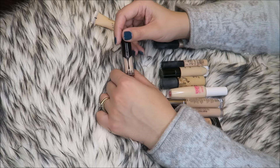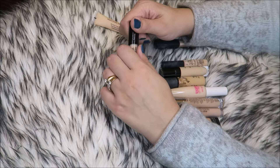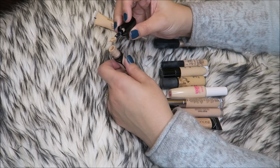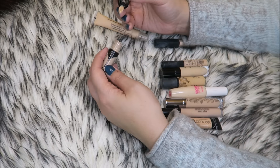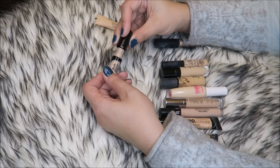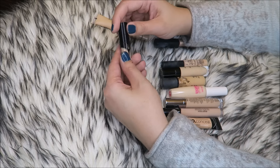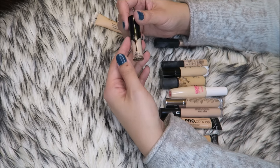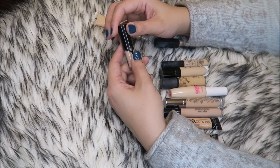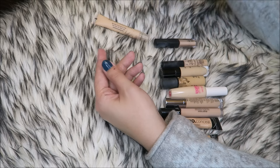I want to love this so much — it's the Kat Von D Lock It, the new one, in L11 Neutral. The shade match is perfect for me and I love the applicator; I love the way it feels going on — it's very full coverage, very creamy — but it creases so bad. I've tried it so many times in so many ways. I want to like it, but I don't, so I have to get rid of it.